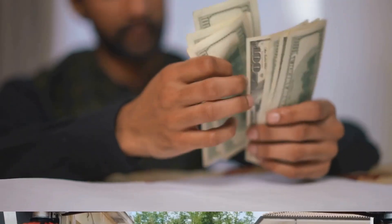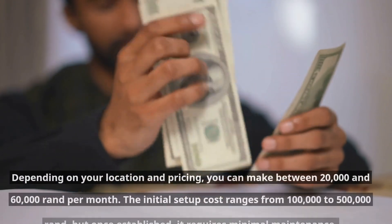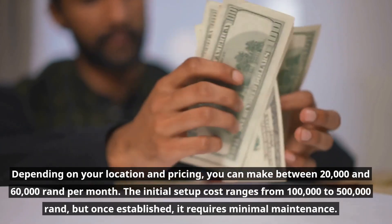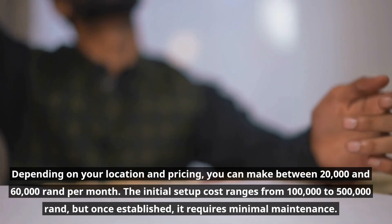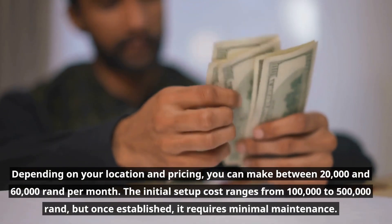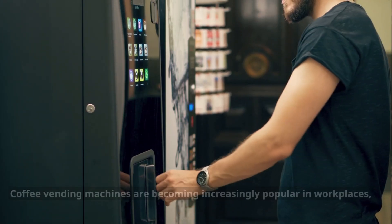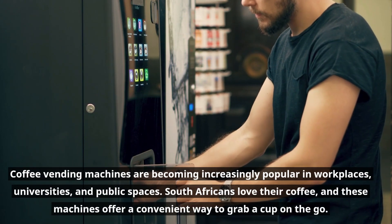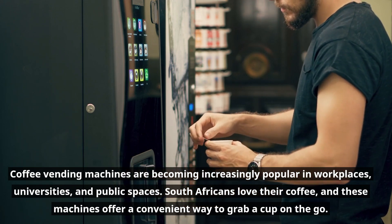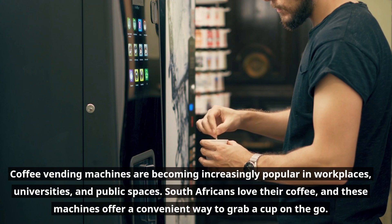Depending on your location and pricing, you can make between twenty thousand and sixty thousand rand per month. The initial setup cost ranges from one hundred thousand to five hundred thousand rand, but once established it requires minimal maintenance. Coffee vending machines are becoming increasingly popular in workplaces, universities, and public spaces — South Africans love their coffee.